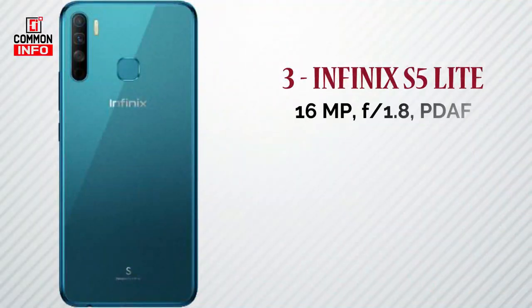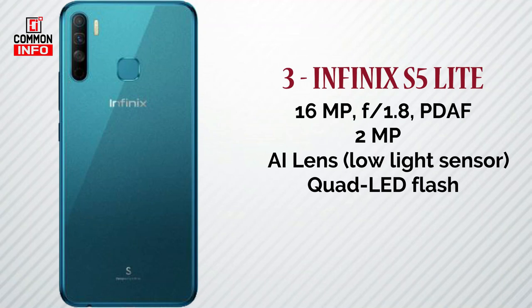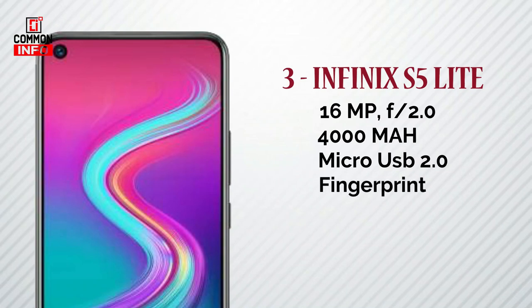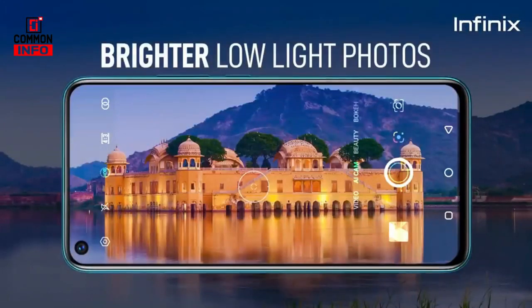It has cameras on the back side along with a battery. It supports fast charging via a micro USB port. There is also a fingerprint scanner.